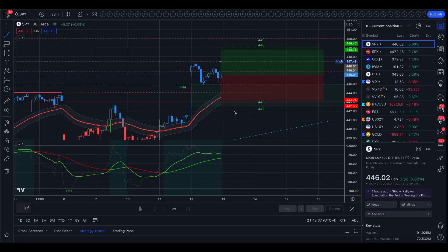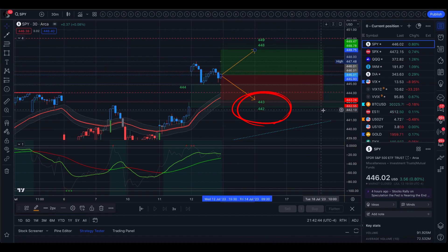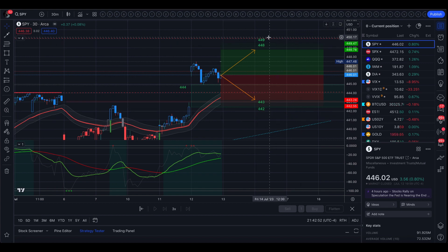Tomorrow's implied move from options is between 443 and 448, and historical volatility takes that out a dollar more in each direction — 442 to 449.